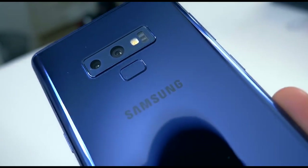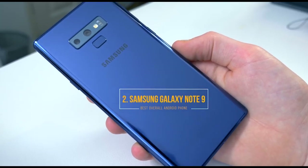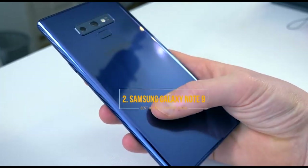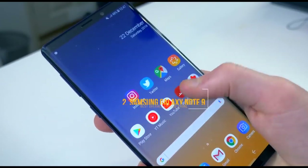My main overall impression of the Samsung Note 9 is it is currently, probably — barring one thing which we'll get to — the best Android phone on the market for all features. If you want to jam-pack a phone with features, the Samsung Note 9 is the one.